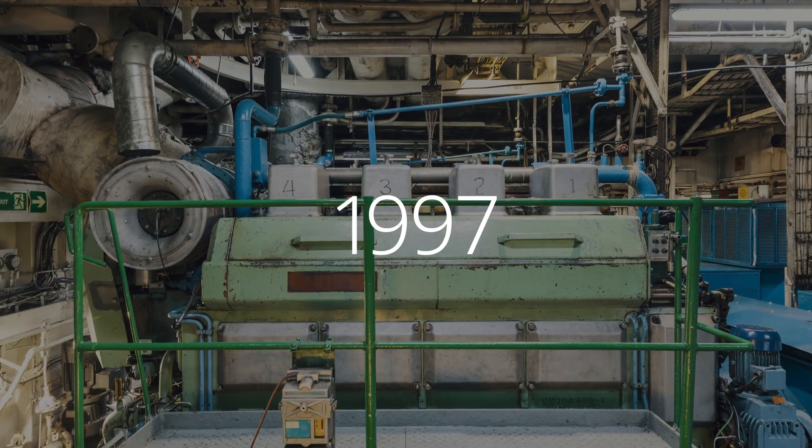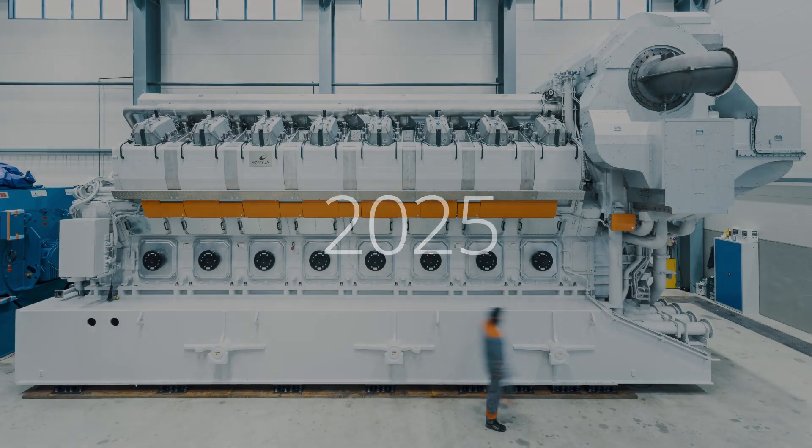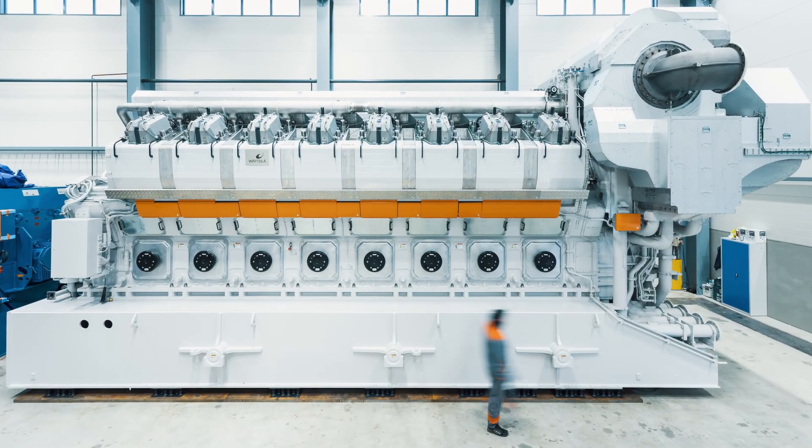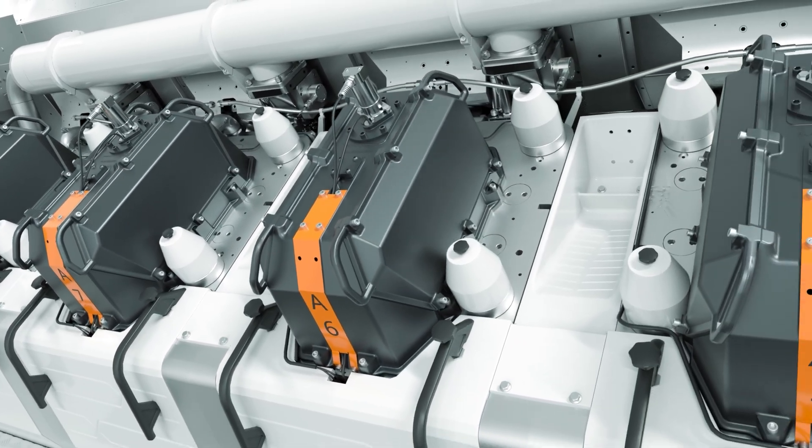For the past 85 years, we have built engines that power societies. The Wartzilla 46TS is our next generation power plant engine, evolved from a long line of proven and reliable predecessors. We asked our colleagues what they think are the engine's greatest features.